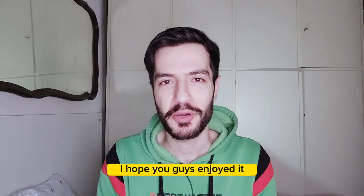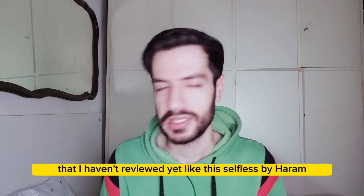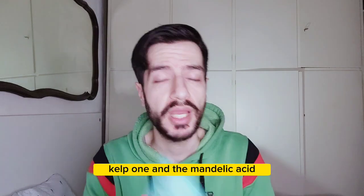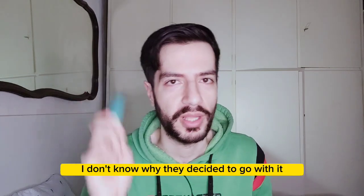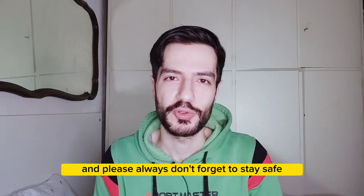That was my video, guys. I hope you enjoyed it. If you have any questions please let me know, and if you want a full review for the products I haven't reviewed yet — like Selfless by Hiram — I'm using the salicylic acid and C-Kelp one, and the mandelic acid one, both with the same packaging. Please let me know in the comments, and as always don't forget to stay safe.